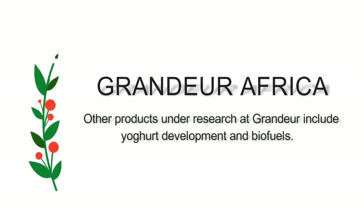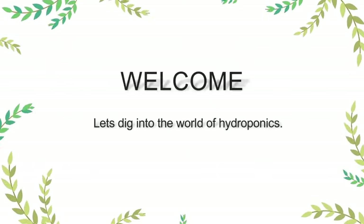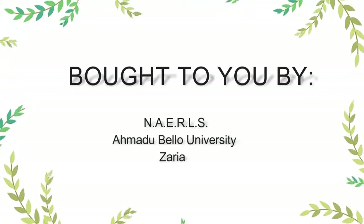Hello listener, you are welcome to the program Agri Panorama, brought to you by the National Agricultural Extension and Research Liaison Services, NAERLS, Zaria.